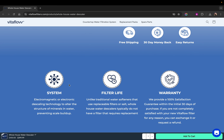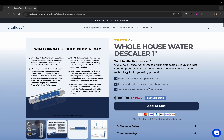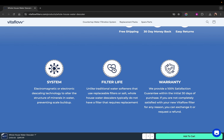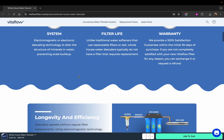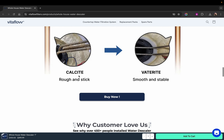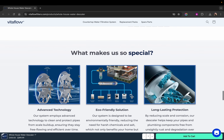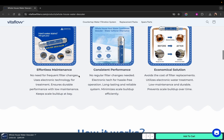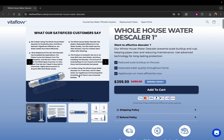A chat option makes it really helpful for the customer — they can chat and message you. You should have a premier quality, branded icon. I've seen some websites where they just download icons from some random website and put them there, but that is not going to work. Your icon should be branded, and from top to bottom the colors, icons, and everything should be aligned.